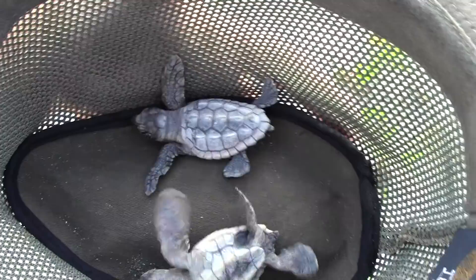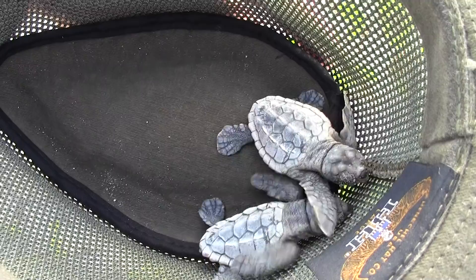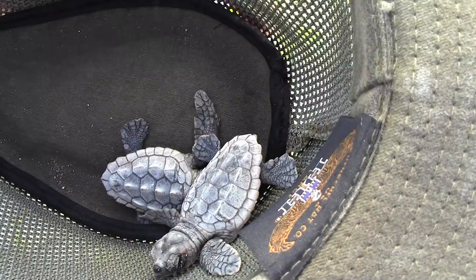Oh, man. This is so cool. Baby hatchling sea turtles — one more check off my bucket list. Found another one!